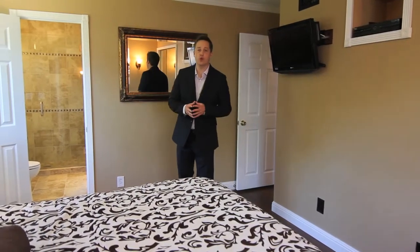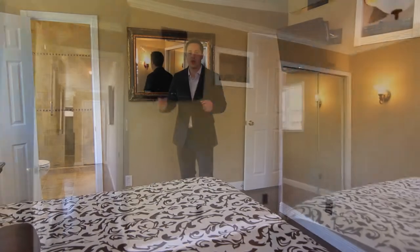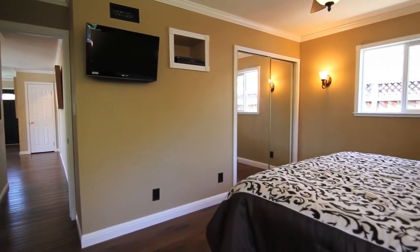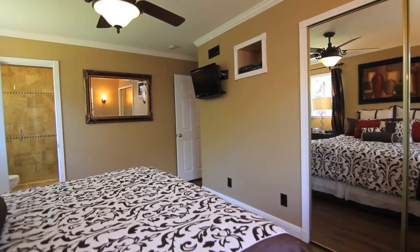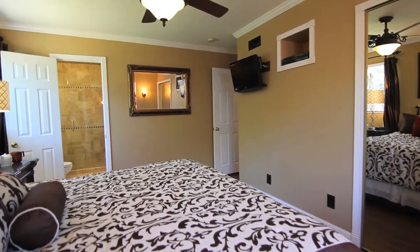The master bedroom suite makes a great retreat from the rest of the house, with two sizeable windows for lots of natural lighting, newly installed light fixtures and ceiling fan, and a very convenient flat screen TV mounted on the wall.